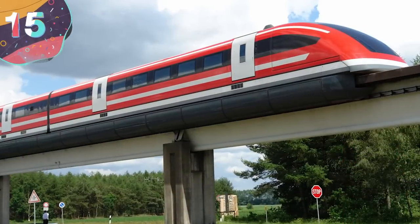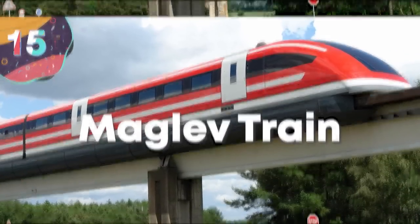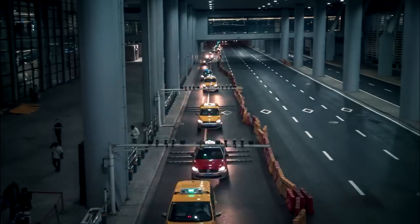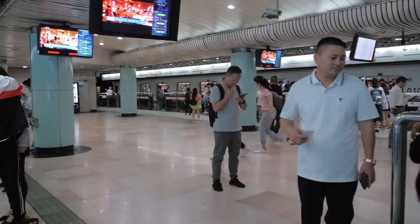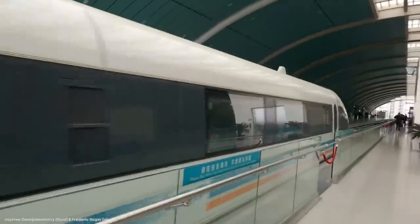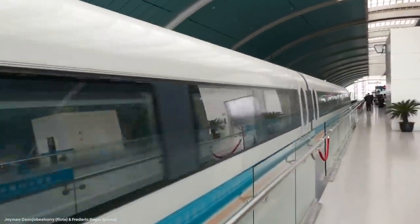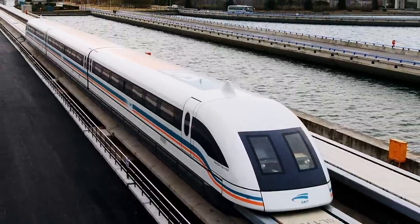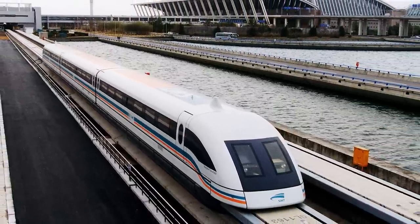15. The Maglev Train connecting Shanghai Pudong International Airport with the Longyang Road Station, where you can interchange with the Shanghai Metro. The Shanghai Maglev Train holds the record for being the oldest commercial maglev still in operation, and the fastest electric train in the world, with an average speed of 268 miles or 431 kilometers per hour.